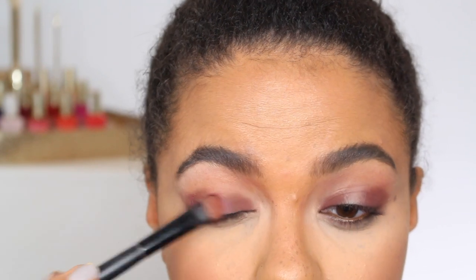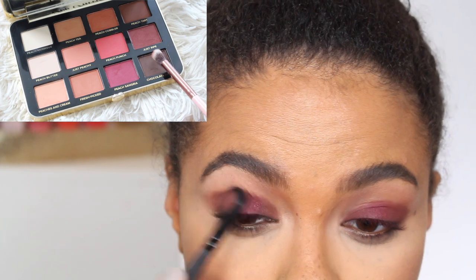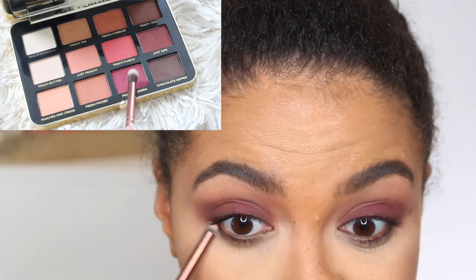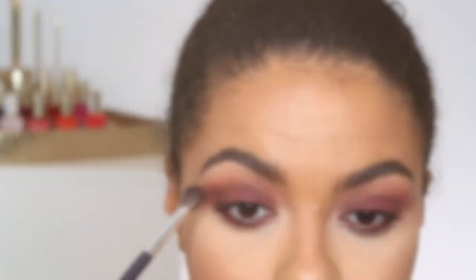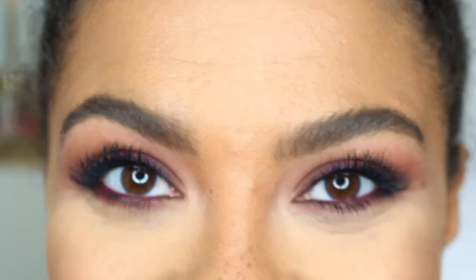It doesn't really bother me, but just a heads up — it isn't a matte shade. Then in the outer corner, using the deepest shade, Chocolate Dipped, in the palette. This is definitely a really cool-toned, incredibly deep brown. Blending that out with a clean brush, back in with Peach Sangria on the lower lash line — I love the way this looked on the lower lash line. Using Peach Punch, I wanted to add just a little bit more peach into this look in the crease. I used a Dior Show Maroon Liner on my lower lash line.